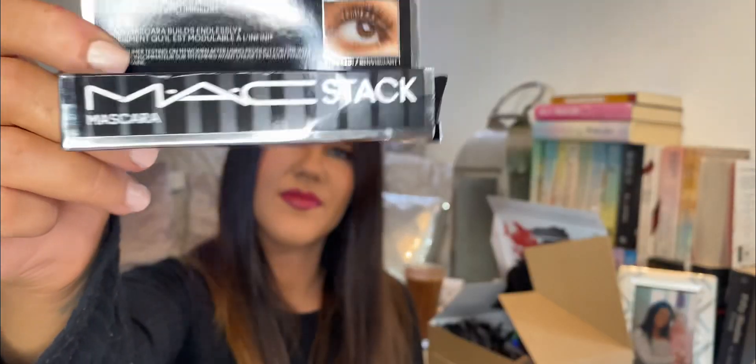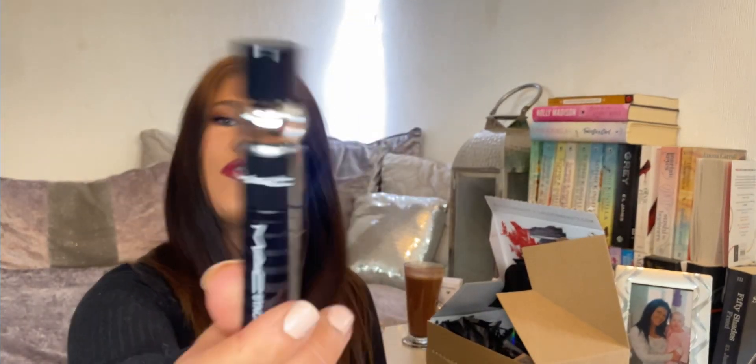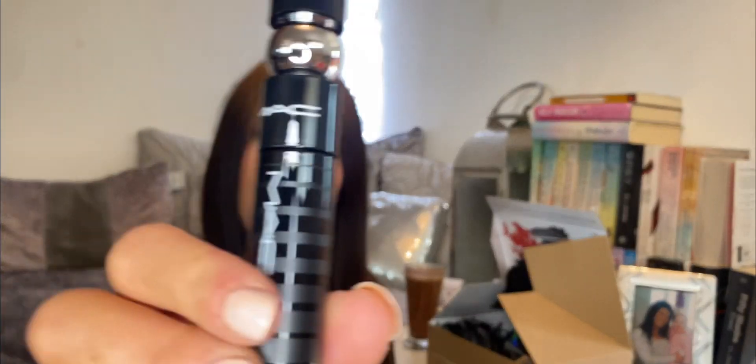Next we have a mini MAC Stack Mascara. I've got a sample and now I actually have one of their mascaras too. This is apparently only a mini version, but I think that's a great size for a mini. Cool packaging — it's got a little ball in the middle. There's the wand. Nice to have — though I just opened that sample, I could have given that away if I knew I was getting this.